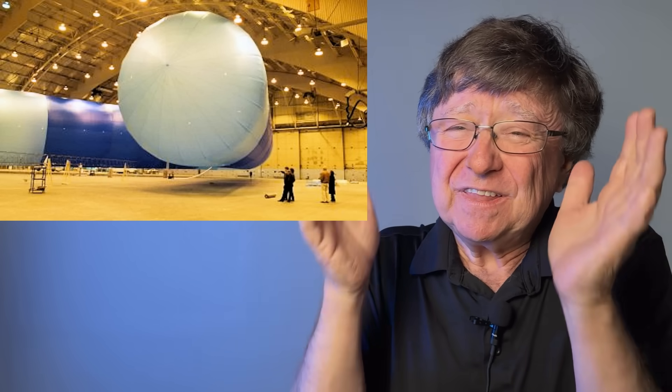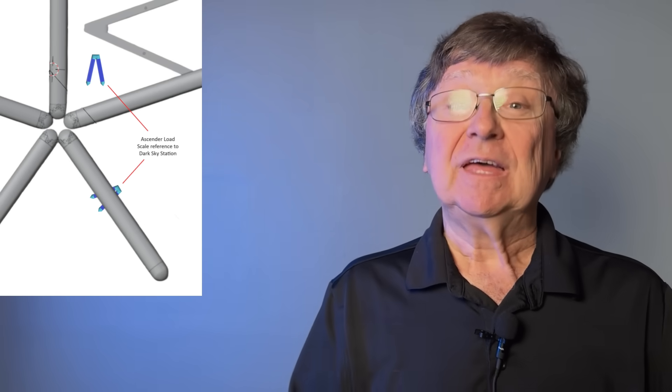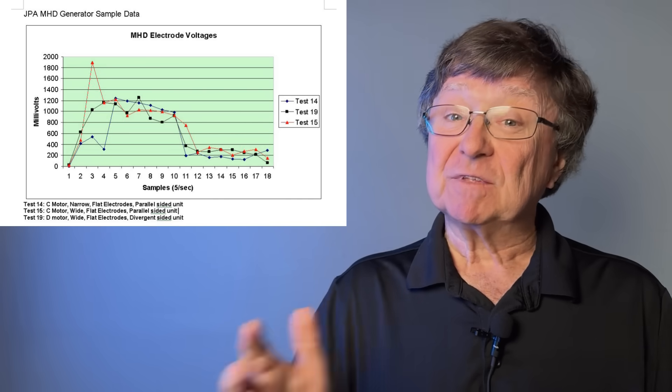As we work on the project, we put together animations to help explain it all. As we learn more and more and get closer to pulling it off, the design changes and the animations get obsolete. You can't constantly make animations or you'll never get the real thing done. However, every now and then, when there's enough changes to really call for an update, we do. And that's what we've done here. We've compiled the research and lessons learned from the tests and updated the animation to reflect the current configuration of the airship-to-orbit system. Here's what that looks like.